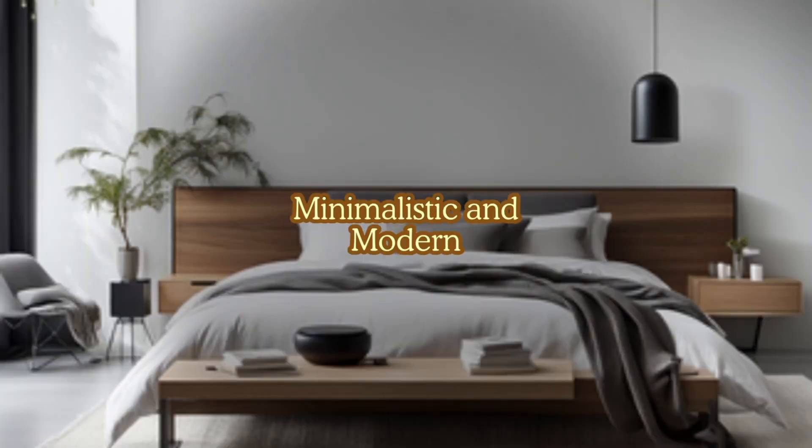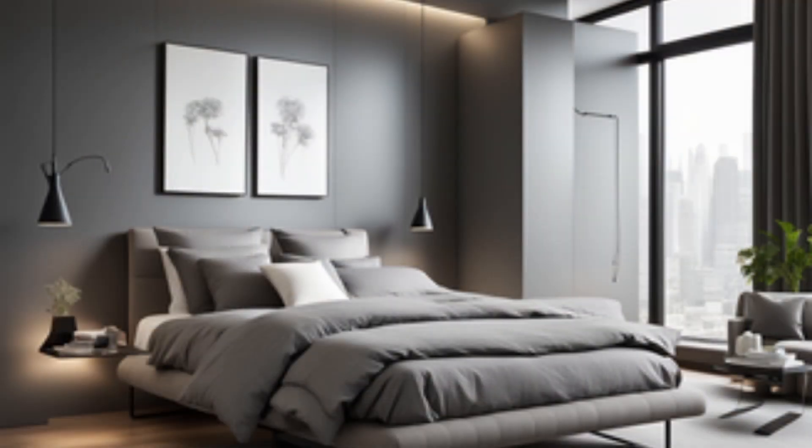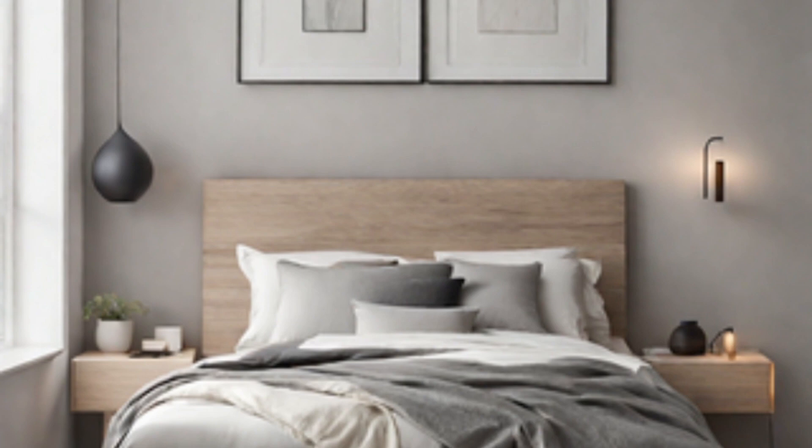Next we have a style that's kind of run its course, but minimalistic and modern is something I really like to use as well. It's basically choosing a simple solid color duvet cover or comforter in a neutral tone.